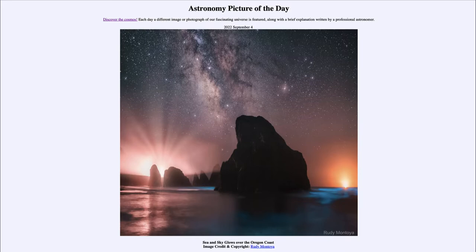Here we see off the coast of Oregon a number of volcanic features sitting in the water, and we see a number of different things that are glowing. Up in the sky we see stars and of course our own Milky Way galaxy stretching up from the rock feature here, so those are several things glowing within the sky.